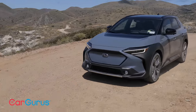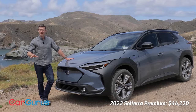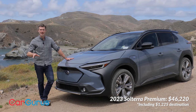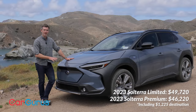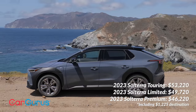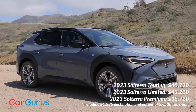So how much does the Solterra cost? The base model starts at about $46,000 before any state or federal tax credits, but it does include about $1,200 for destination. The Limited model is about $50,000, and the Touring is about $53,000. That's a lot of money for a compact crossover, but the good news is that this Subaru is eligible for the full $7,500 federal tax credit — which is not the case for the Toyota version.